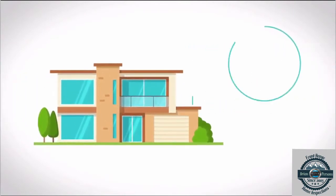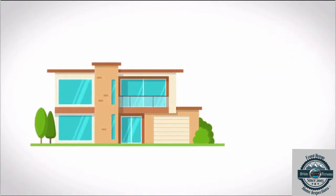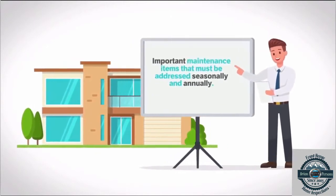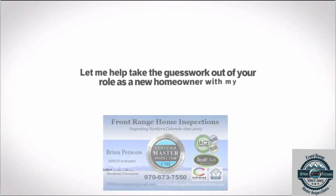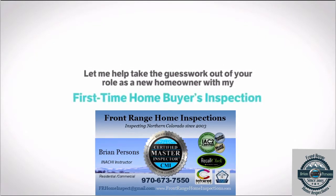I'll also show you the location of safety and emergency shutoff valves and switches, and I'll educate you about important maintenance items that must be addressed seasonally and annually. Let me help take the guesswork out of your role as a new homeowner with my first-time homebuyer's inspection.